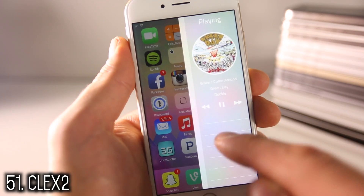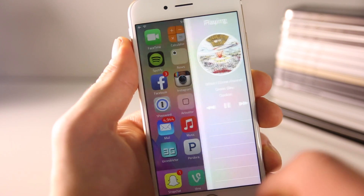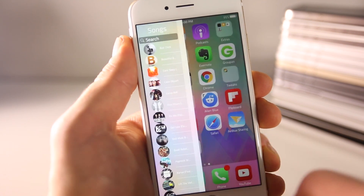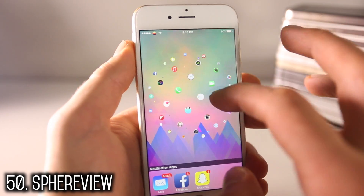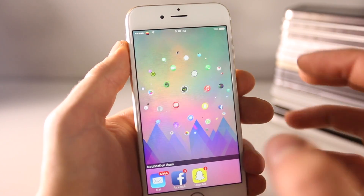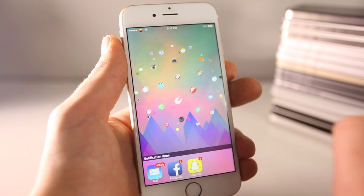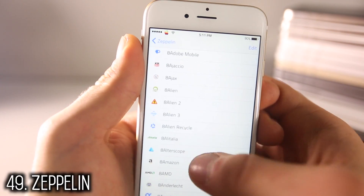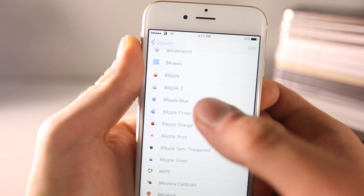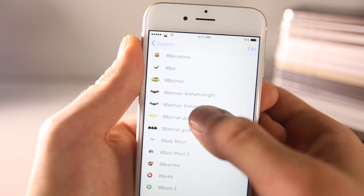Clex 2, similar to Mini Player, adds a nice interface to the music app — slide from the edge of your display to play music, and slide from the other side to search through songs. Sphere View arranges all your icons in a nice globe — the more you have the better it looks. You can zoom in and out, and there's a dock for notification apps. Zeppelin allows you to change the carrier logo, and there are so many to choose from — I really like the classic Apple logo.